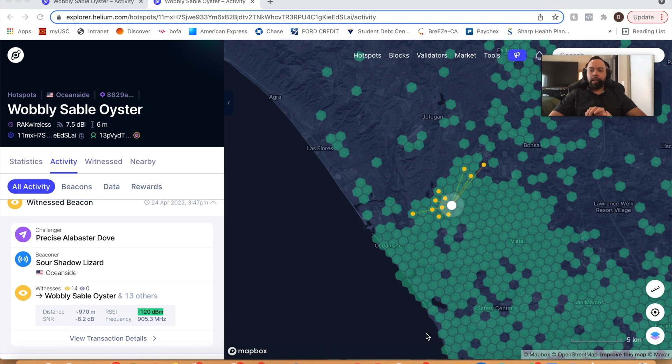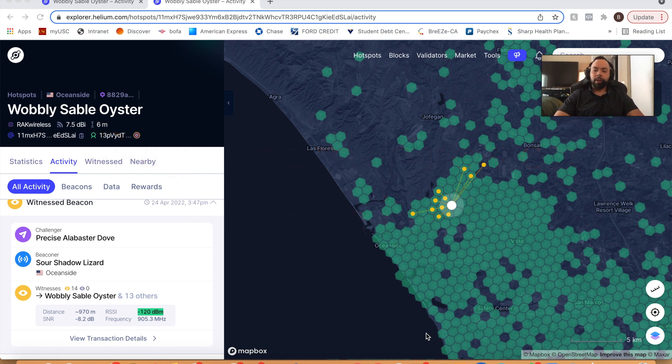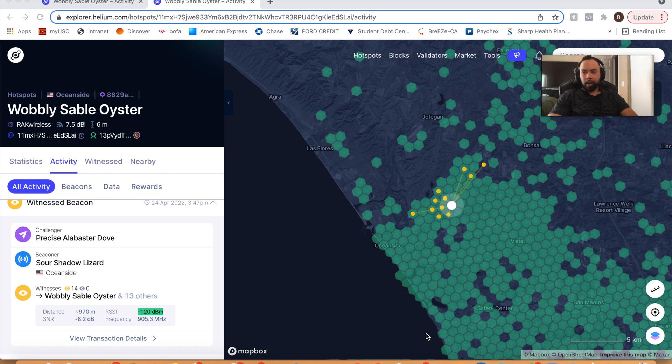The next thing we should talk about is the company and antenna you're going to purchase. Personally, I have purchased antennas from three different companies, and if you include the stock antennas that come with the miners, I've tested those too. The number one company that I've come across that helped boost my earnings the most was McGill. Helium is a very interesting topic because you get what you pay for. The Helium community is great — a lot of people are willing to share their experiences and do reviews so the majority can benefit. Personally, I only recommend using McGill antennas. I know there are a lot of great antennas out there — Rack makes a good antenna — but I just haven't been able to review other antennas than the ones I've reviewed.